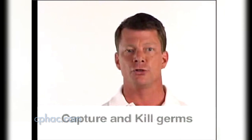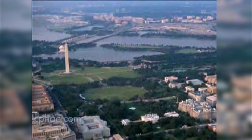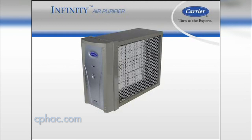And now there's a technology that does exactly that — capture and kill germs. It's the same air purification technology used to protect some secure government facilities, hospitals and commercial buildings. And now it's available for your home. It's called the Infinity Air Purifier from Carrier, and it works in three simple steps.